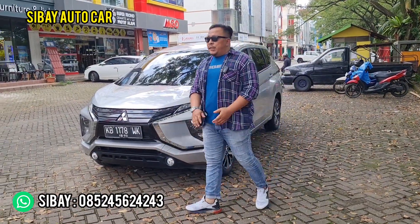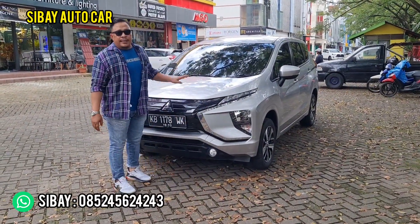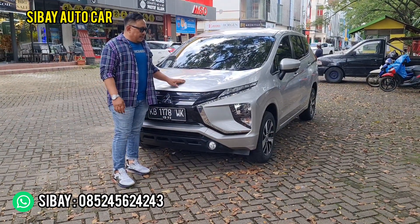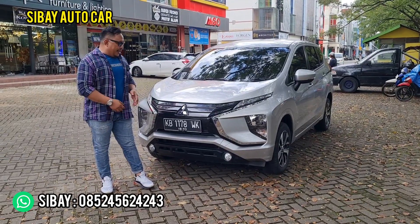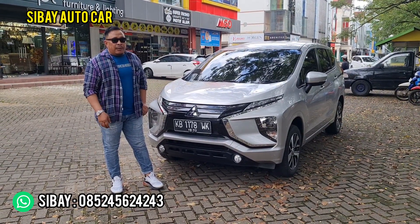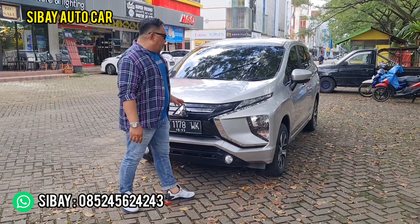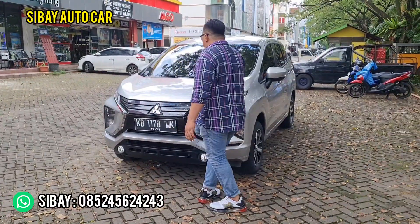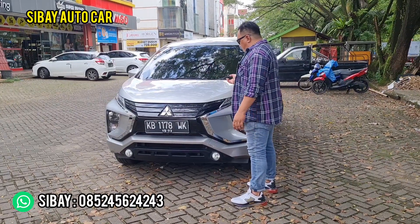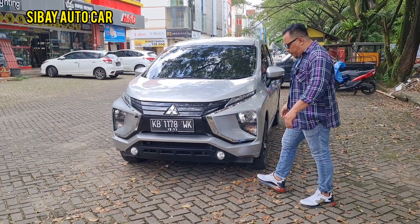We have a new arrival: a Mitsubishi Xpander Exit, year 2017, manual transmission. For those who usually use automatic and want to find a manual, this is the right solution. The tax is valid until the end of the year in December — tax is active. The car is shiny and freshly received, first-hand owner. It just hasn't been polished yet because we're rushing to do the review — it's going to rain today.